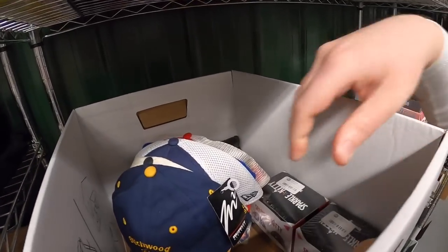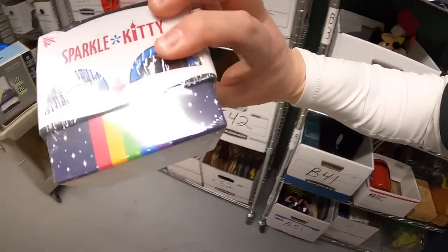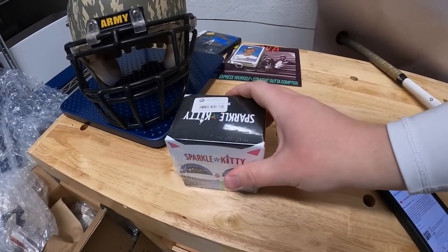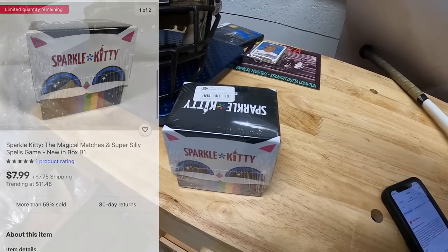Next is a game — it's right up here — brand new in the plastic, called Sparkle Kitty. I got like five or six of these at a garage sale last year, paid either a quarter or 50 cents each. That sold for $7.99 plus shipping.